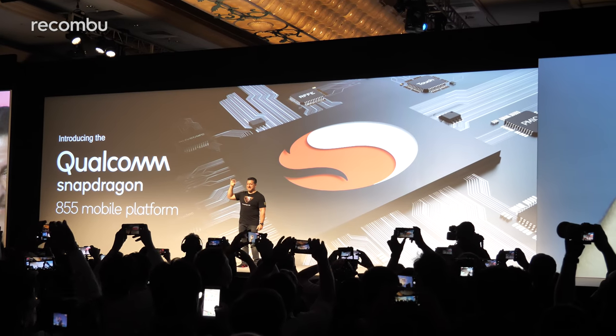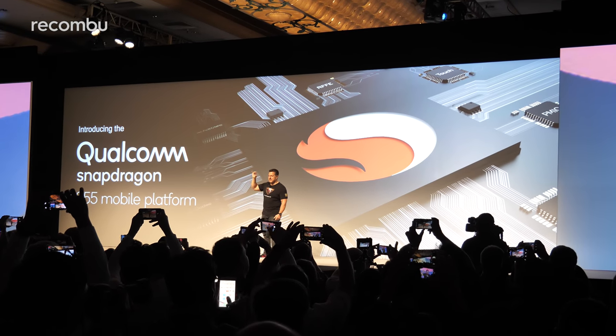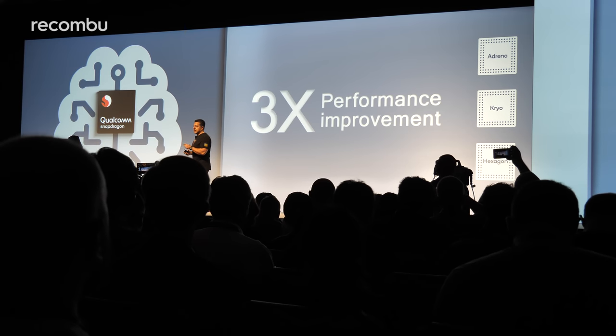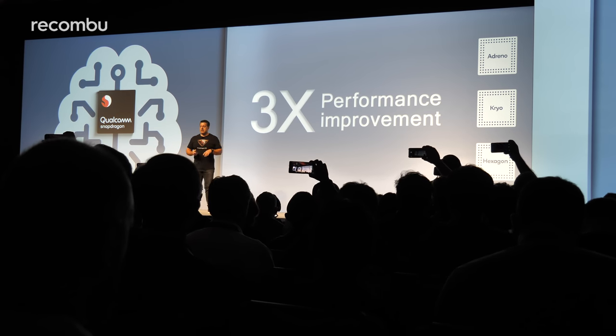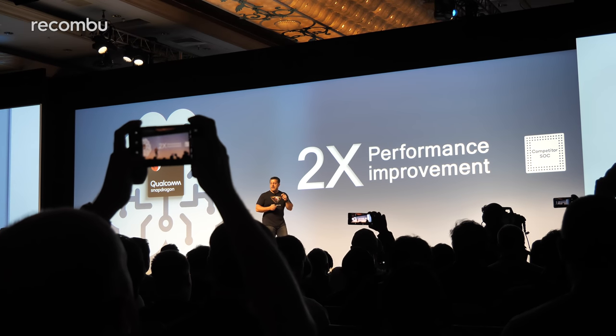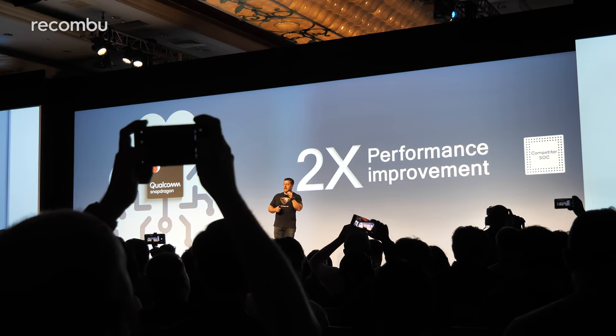First up, as you'd expect, the Snapdragon 855 boasts a performance boost compared with last year's Snapdragon 845. Qualcomm claims you'll get three times the performance improvement compared with last year's chipset, and also an impressive two times performance improvement over recently announced rivals — basically saying it'll be two times better than the Huawei Kirin 980 and Apple's A12, though they didn't mention them by name, referring instead to 7nm chipsets launched a couple of months ago by a couple of big competitors.